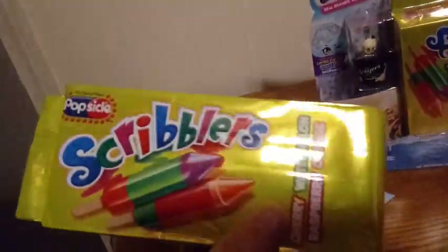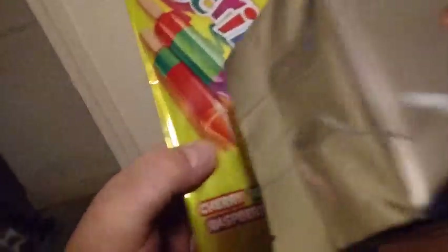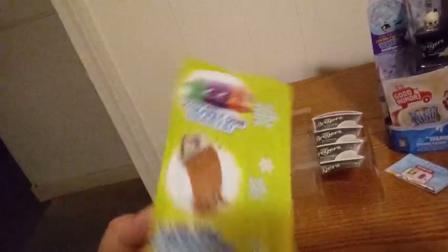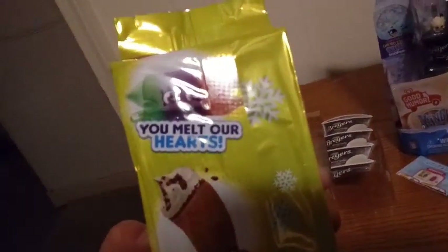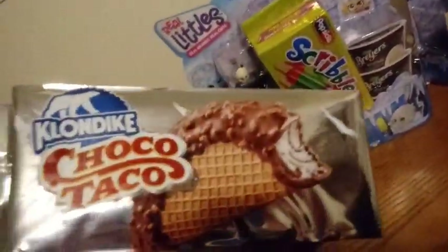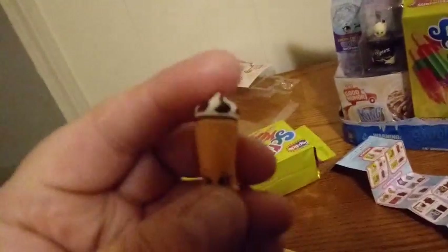Before we got into cracking, we wanted to show you what the big packs look like. This is Scribblers — cherry, watermelon, raspberry, and orange. On the back it says 'Melt my heart, we're the coolest.' The other one says 'Playing it cool and chilling with the best.' This is the Cloud Deck Choco Taco. We're going to get our visible ones out first.